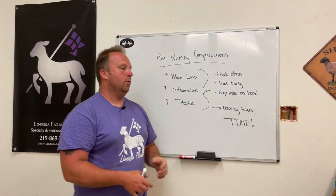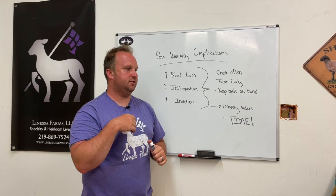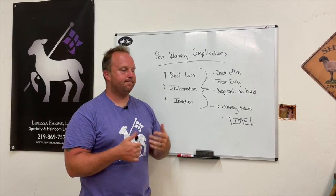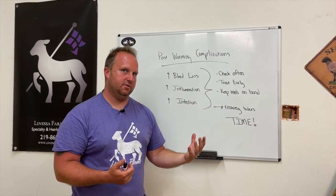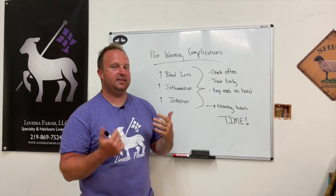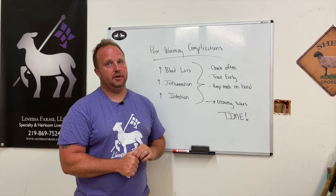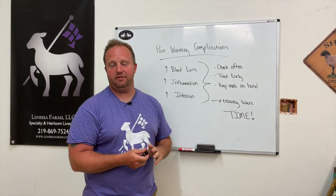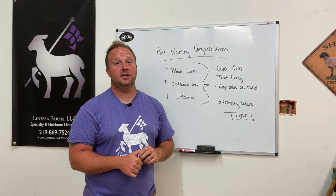The other thing to remember is recovery takes time. We see this happen over and over — people check the eyelids, two days later they're still pale, and so they just start pounding more wormer to them and the animal gets sicker and sicker. That's because you're treating the wrong thing. It's not the wormer that's causing the animal to get sick — it is the fact that they've dropped that worm load and now they're experiencing these complications. Expect four to eight weeks before that animal's hemoglobin level is back up to par. I hope you enjoyed this information. Please leave questions, comments, and concerns below. I'm Tim from Lanessa Farm, specialty in heirloom livestock. Thanks for joining me and I look forward to seeing you next time.